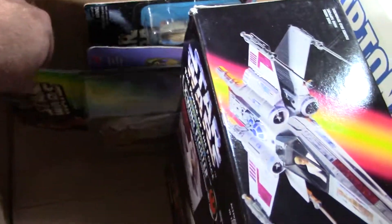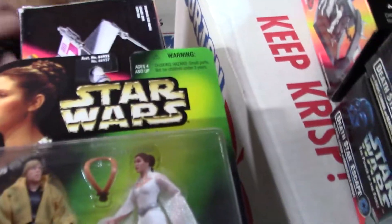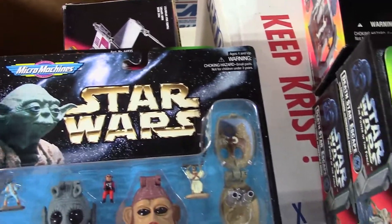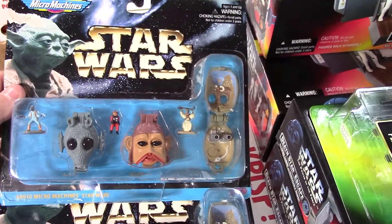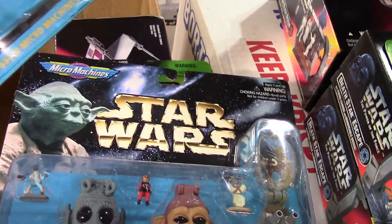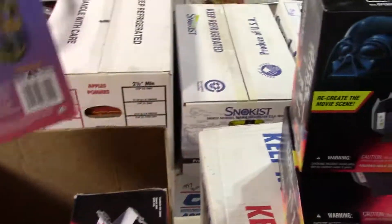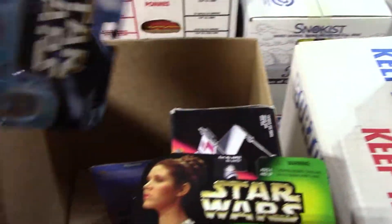I'm going to leave these in the box, but we'll take a look. There's the Luke and Leia. And there's the Micro Machines. Yep, I got two of those — two of the Micro Machines set. And that one's got a little damage. The bubble's popped off the bottom there but it's still attached. Well, that's pretty cool. I'm going to put these back and repack this, and we'll open up the other boxes.